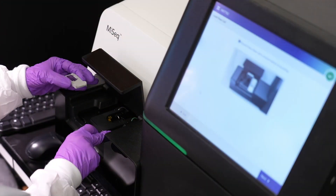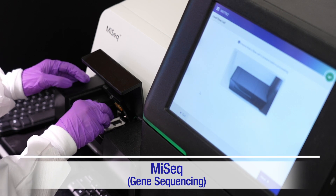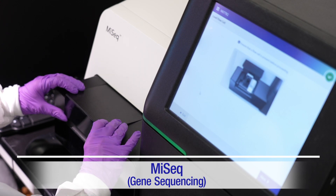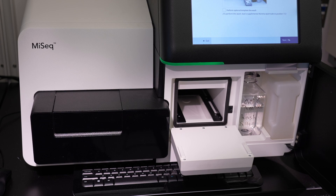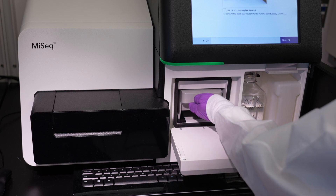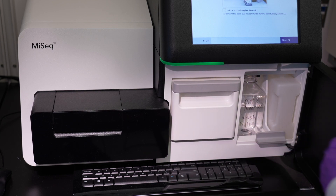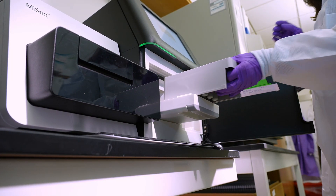We've improved our lab testing efficiency by using the MiSeq, increasing the amount of sequencing performed. We've developed a next-generation sequencing panel where we can sequence all of the Factor VIII genes for 40 to 90 people all in one sequencing run, saving time and money. This method increased the number of samples tested per week by more than 20 times, while reducing the cost by 10 times.